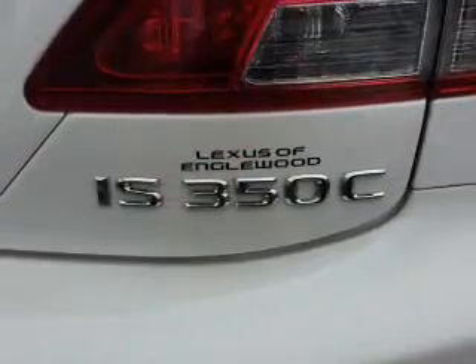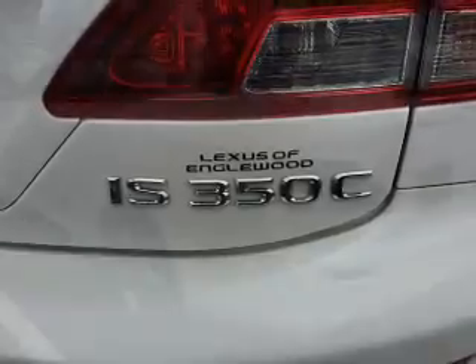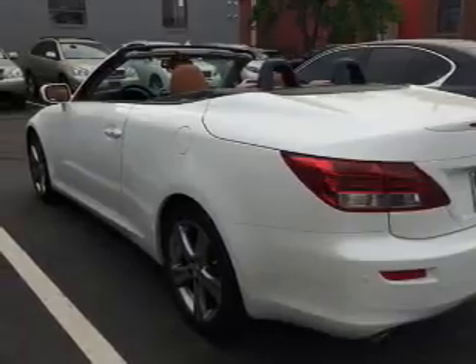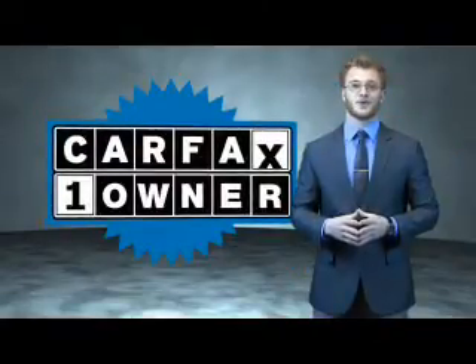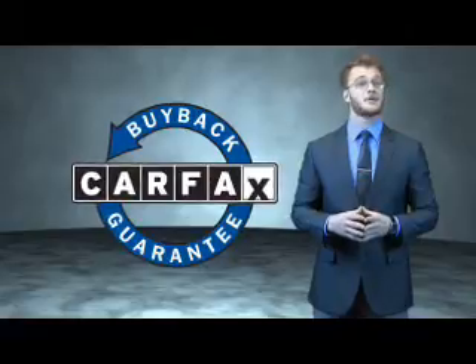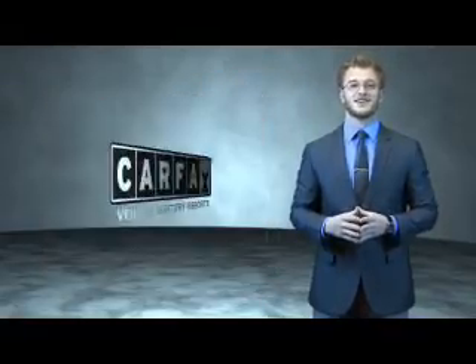Rest easy knowing this vehicle comes with a Carfax Vehicle History Report from Carfax, the most trusted provider of vehicle history information. Great quality at a great price. Call or click to contact us today. This is a Carfax one owner vehicle which qualifies for the Carfax buyback guarantee. Be sure to find a complimentary copy of the Carfax Vehicle History Report online or contact the dealership.